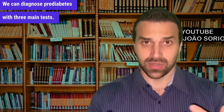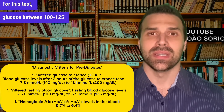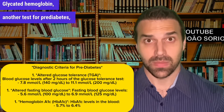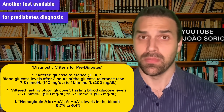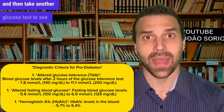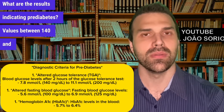We can diagnose prediabetes with three main tests. First is fasting glucose, measured at the lab after 8–12 hours of fasting — glucose between 100–125 mg/dL indicates prediabetes. Glycated hemoglobin is another test, ranging from 5.7% to 6.4%; this is a universal measure. A third test has you drink glucose, wait two hours, then retest to check insulin resistance. Values between 140–199 mg/dL suggest prediabetes.